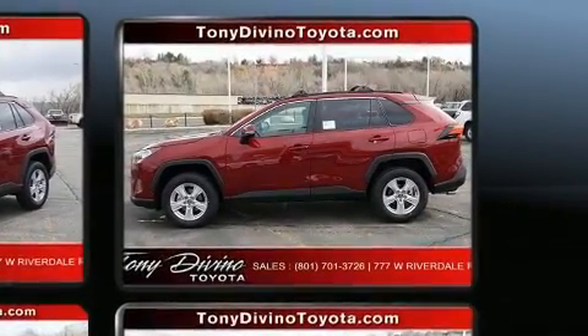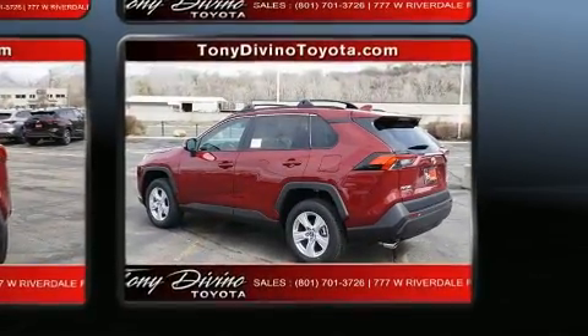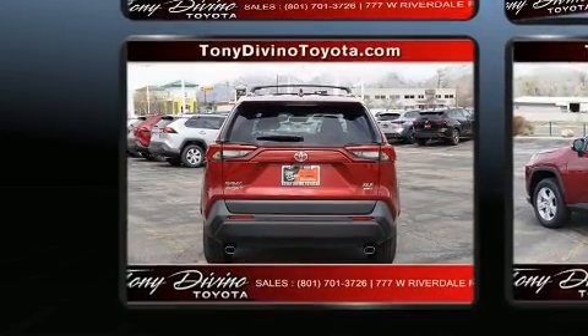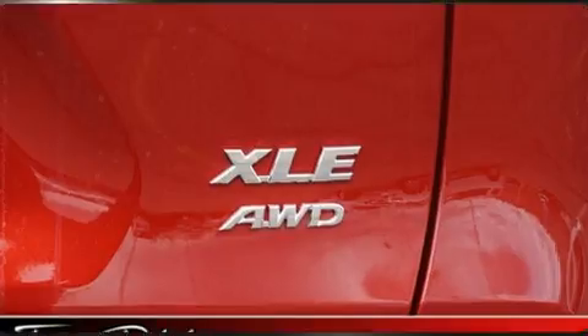It's equipped with tons of terrific amenities but it won't break your budget, such as cruise control, a tachometer, a trip computer, turn signal indicator mirrors, rear wipers, and remote keyless entry.